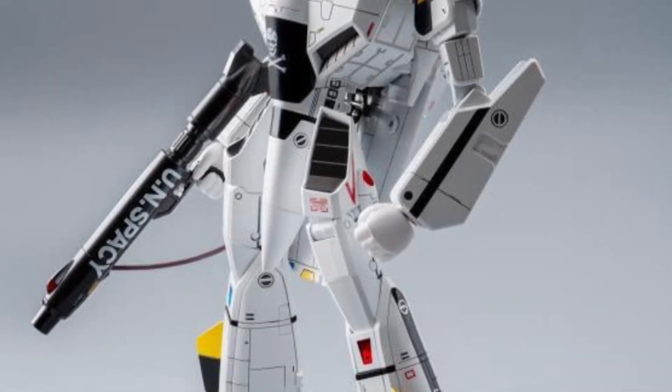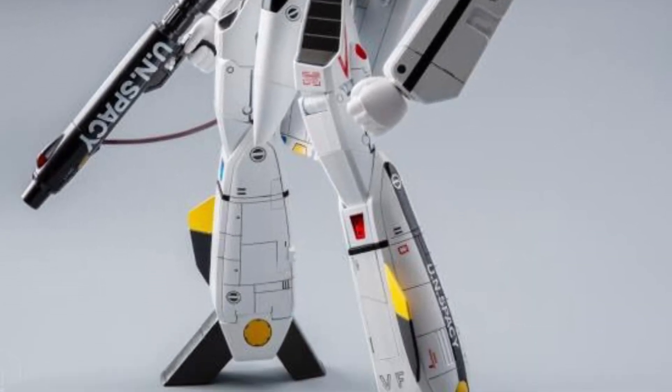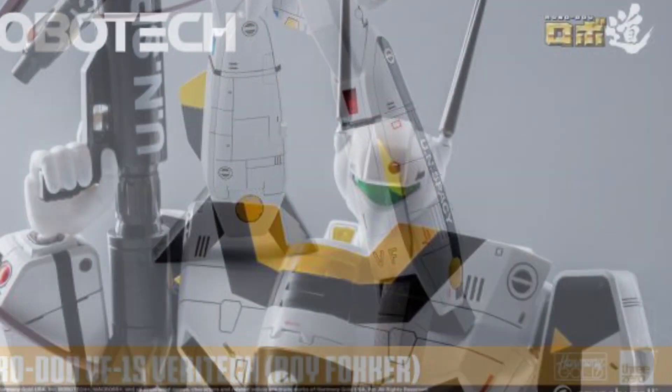I remember watching Robotech, Voltron, all those. Definitely brings back a lot of good memories.